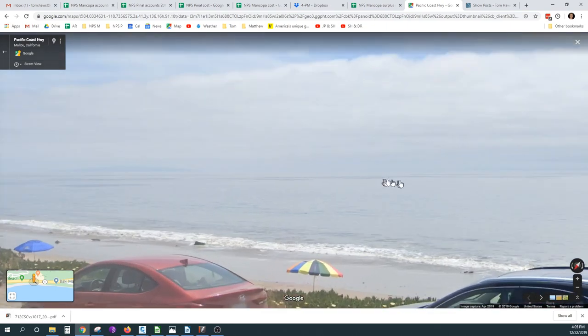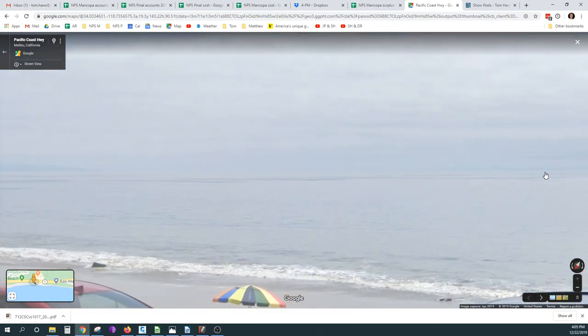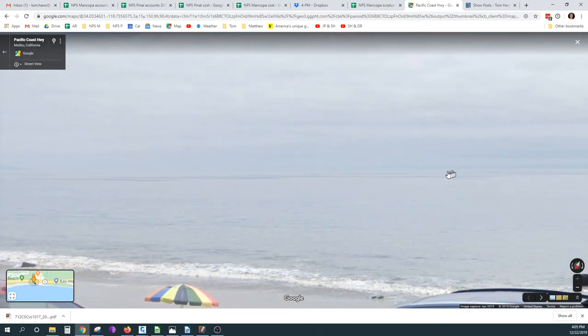We can see Catalina Island barely in this area, maybe.